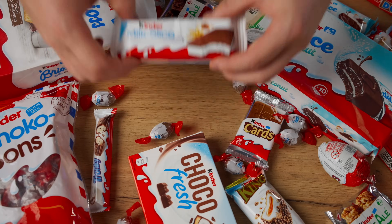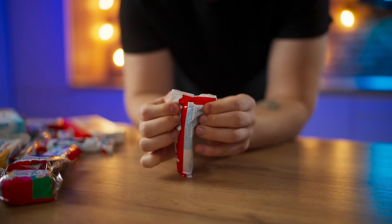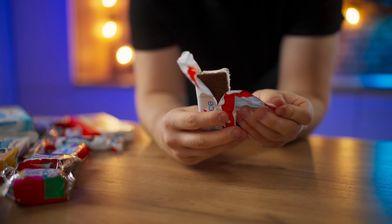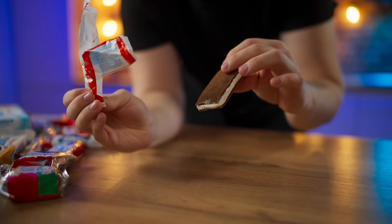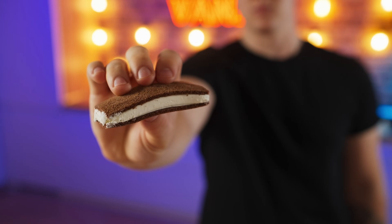The Kinder Milk Slice is also one of the legendary products known all over the world. Let's unpack it and try it. To be honest, I've always disliked this because of the chemical cream. 6 out of 10.